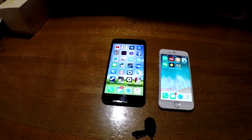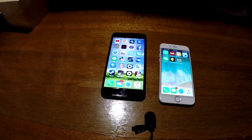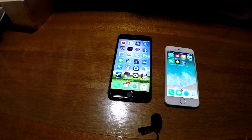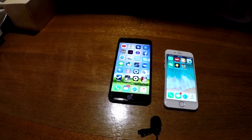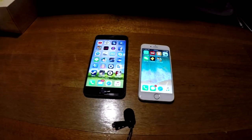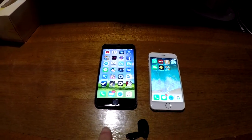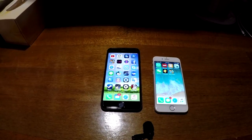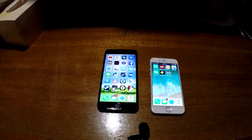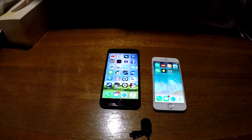Alright guys, this is just a quick test to show that the new iPhone 8, and supposedly the new iPhone 10 as well, are suffering from a crackling noise coming out from the speakers. I just want to do a quick demonstration to show how I can repeatedly reproduce this crackling noise coming from the speakers on the new iPhones.